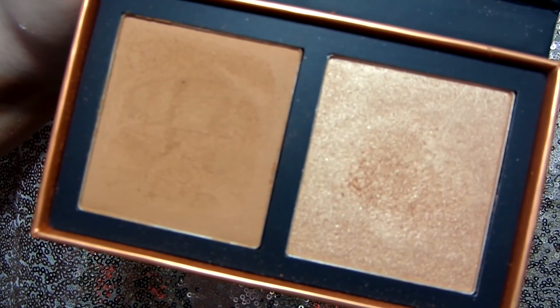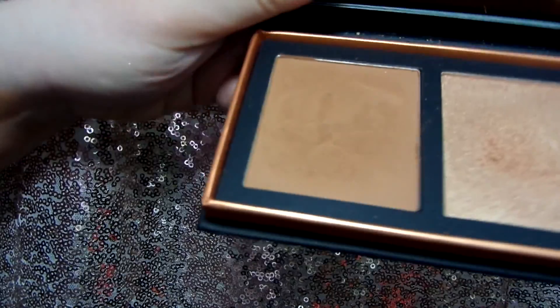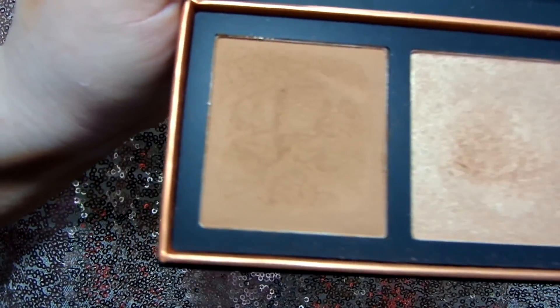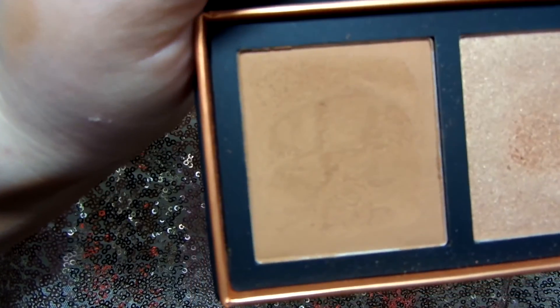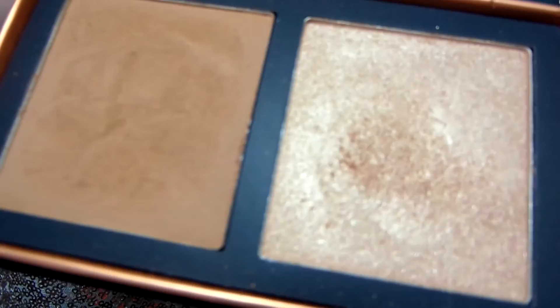Honestly, the only con is that it does have a slight smell — which is really odd. If you put your nose straight to the pan, it does smell a little bit interesting. It's not the outside of the package that smells weird, but it is what it is. The bronzer, as you can see, is a very warm-tone bronzer, so it might not be the best for contouring because it's very warm, and then the highlighter is very golden.